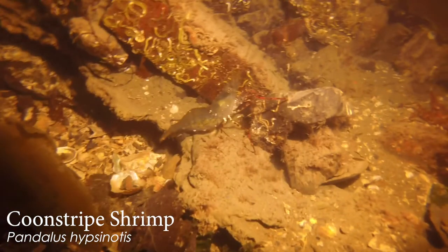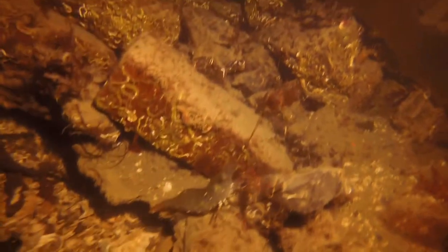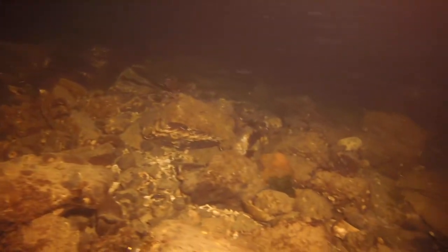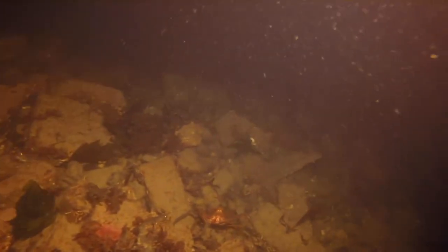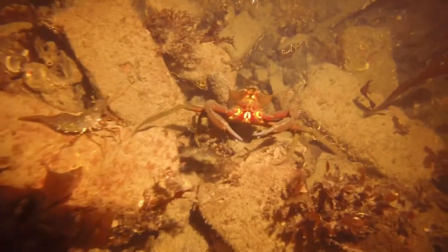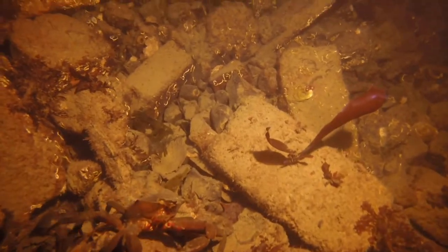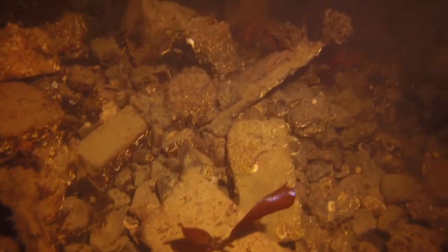Some sad looking kelp — it's definitely not the growing season. That's a good look at a coon-striped shrimp — you can really see their little eyeballs. The shrimps are very nocturnal and their eyeballs are on stalks and they kind of reflect the light. When you're there in person, at least from being at the beach, you can see them and they just kind of glow red. That kelp crab there is very red — red algae, red sea cucumbers. It's very red down there.